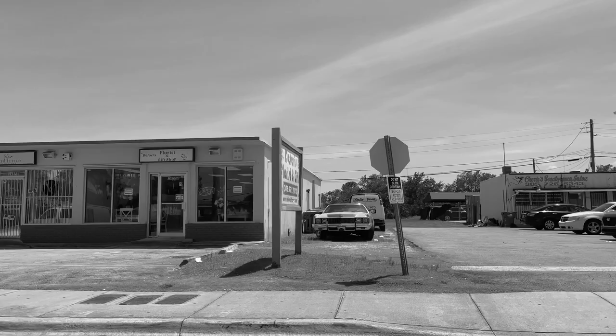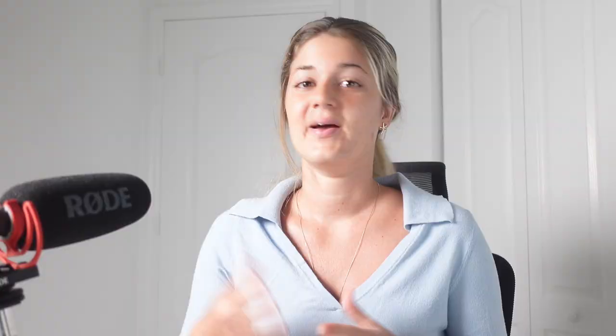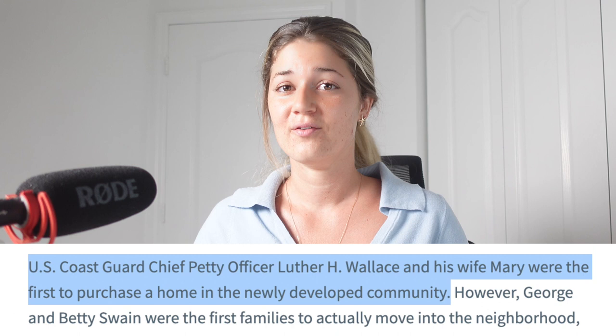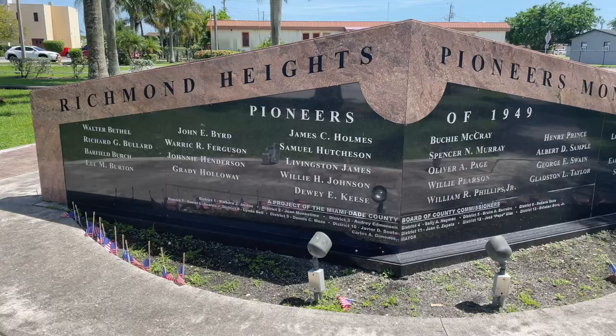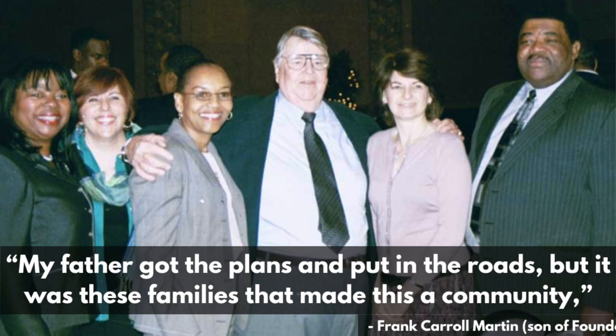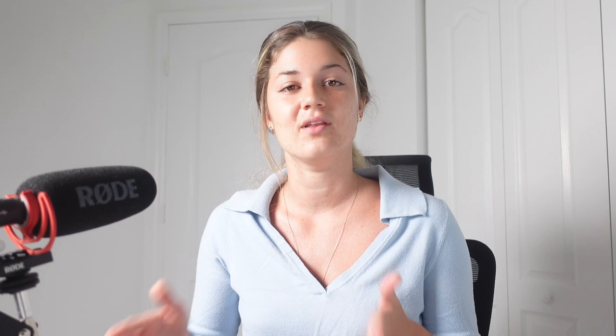The community grew incredibly quickly and happily, with barber shops, flower shops, grocery stores, and a dentist office. The pride of home ownership was clear as homeowners took care of their homes, mowed their lawns, planted new flowers, and gathered with their neighbors — it was considered heaven on earth. U.S. Coast Guard Chief Petty Officer Luther H. Wallace and his wife Mary were the first to purchase a home in this development, followed by 26 other families soon thereafter. These families are honored today on the Richmond Heights Pioneers Monument as the first families of the community — the pioneers. Martin's son mentioned, 'My father got the plans and put in the roads, but it was these families that made this a community.' On July 20th, 2016, the Miami-Dade Historic Preservation Board finally designated Richmond Heights as a historic district, a milestone that these families had journeyed a long way for.